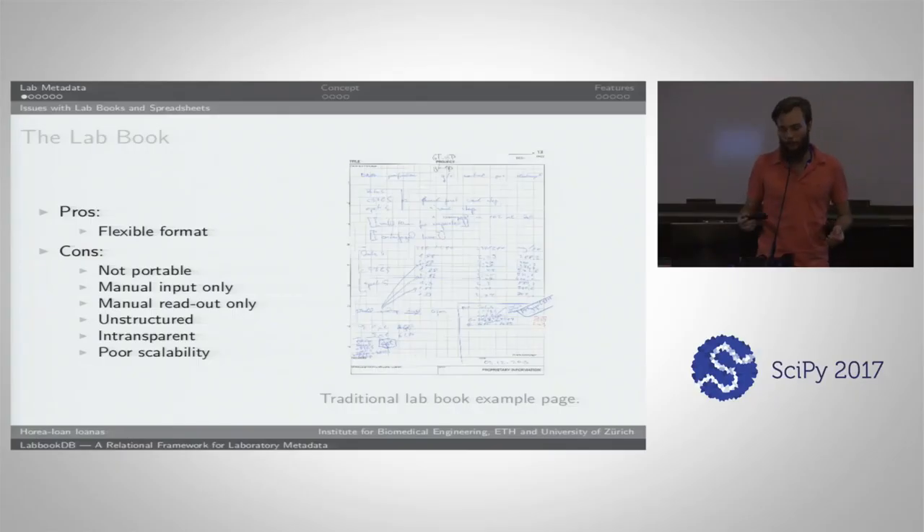The story behind all of this is that if you're familiar with wet work and the life sciences, generally people tend to have a paper lab book — basically just a binder or a booklet. It's very good because it's a flexible format; you can write, doodle, and put in whatever you want. But it has a lot of downsides: it's not very portable, you have to scan it and send it to people, manual input only, manual readout only, it's unstructured, meaning you can't query it in an organized fashion. It's quite intransparent simply because most people don't have really nice handwriting, and a lot of things are implicit. So once they leave the lab, it's very difficult to find out what was written inside — even they themselves might forget about it over time.